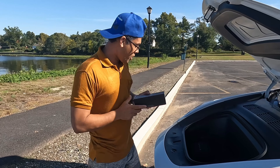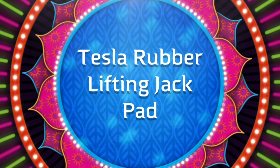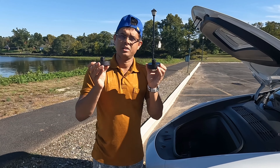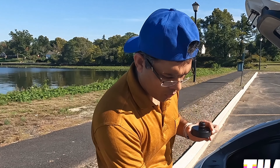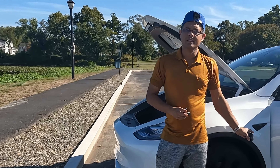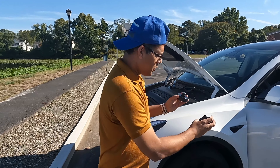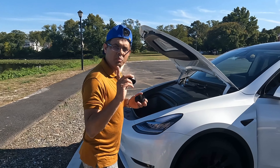The second thing I bought is this car jack. This car jack costs only $25. Tesla is built with a battery, so if you use a regular jack it will destroy your battery. That's why you need this specific jack. If something happens, you need this jack to lift up your car.